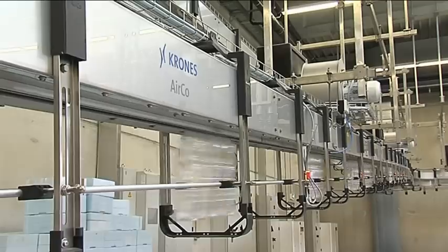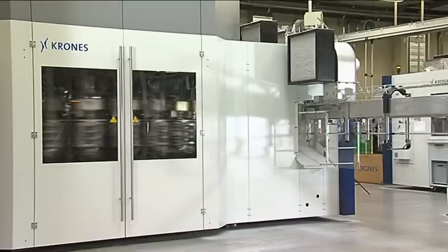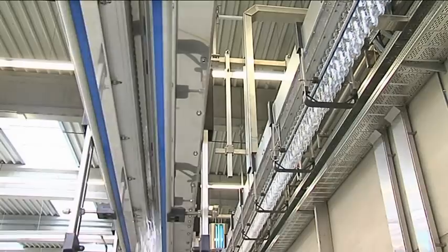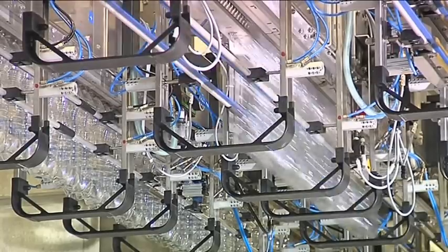Plastic bottles need special handling. They are conveyed gently and dependably in the Krohn's Airco — from their production in the blow molding machine, on their way to the filler or the labeler. The Krohn's Airco ensures that the bottles are passed quickly and efficiently to the next machine.